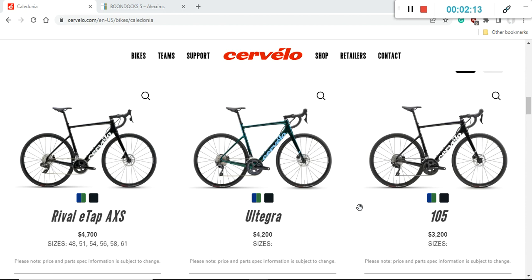When it comes to paint schemes on this bike you have only two choices. One is a very classical black-on-black scheme, which they call Gloss Black, and then you have the other paint scheme called Oasis — a mix of metallic blue and green which looks much more attractive. Personally I would go with the Oasis paint scheme.